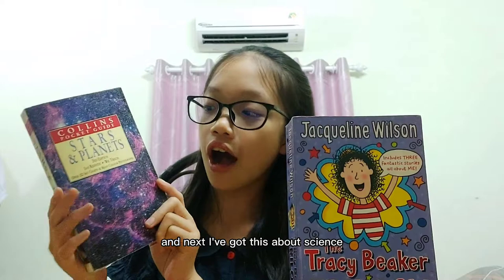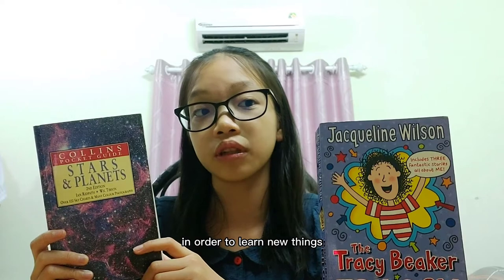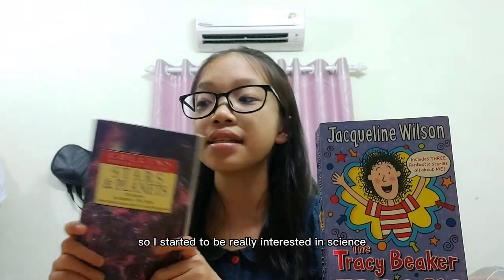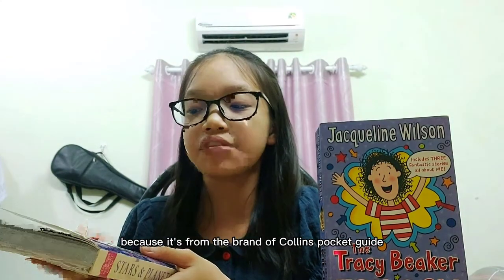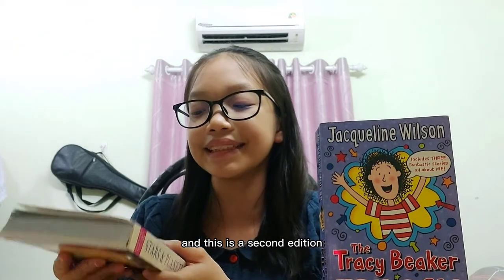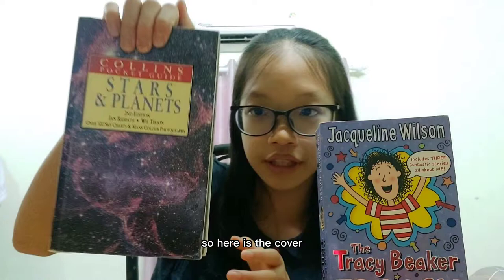Next, I've got a book about science. Nowadays I think science is very important for me in order to learn new things, so I've started to be really interested in science. I got this science book about stars and planets. This book is like a dictionary about stars and planets — it's from the brand Collins Pocket Guide, and this is the second edition. It's all about stars and planets. Here is the cover — really beautiful cover.